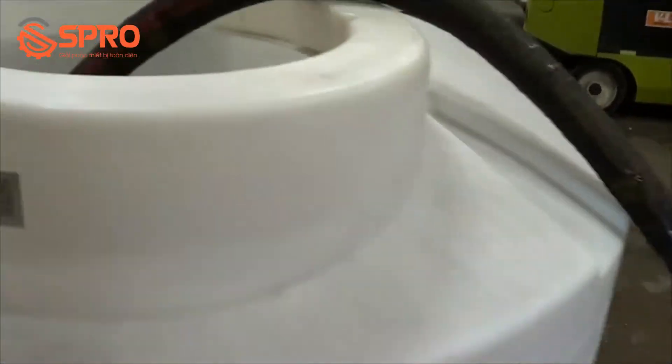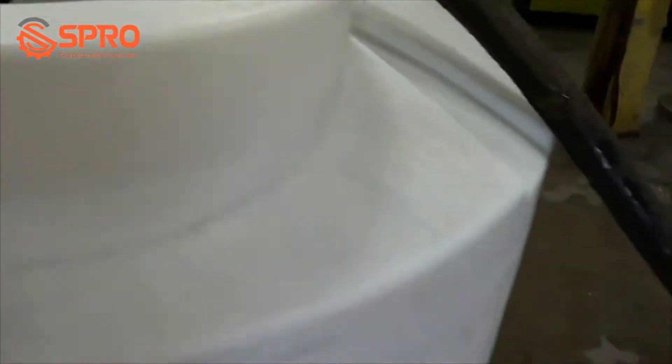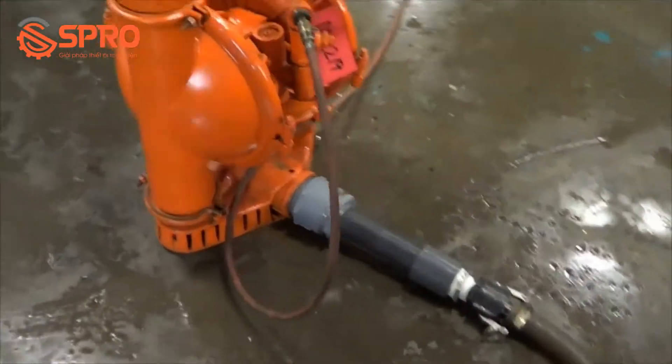Currently this unit is pumping a straight water solution. This unit is rated at 232 gallons per minute flow rate. It's in excellent condition.